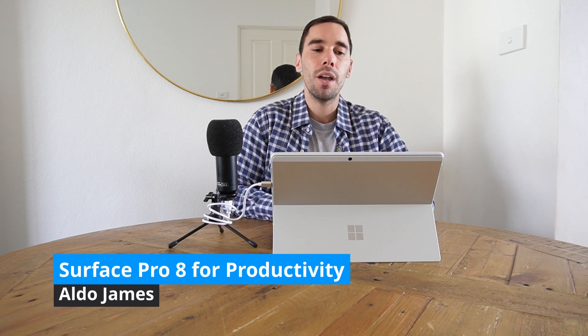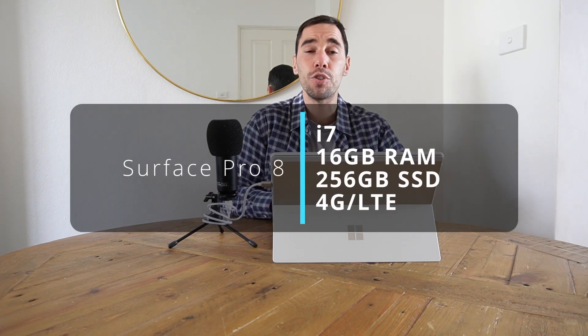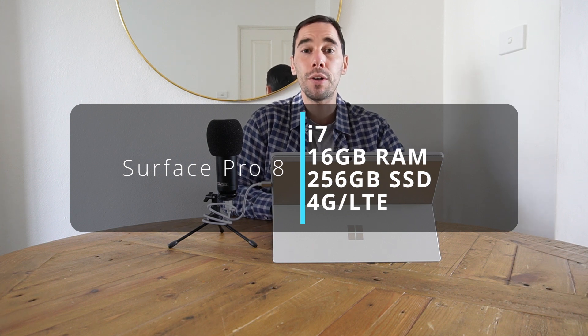Hey, what is up everybody, it's AJ here. In today's video I'm going to show you how I use the Surface Pro 8 for productivity. I've been given the Surface Pro 8 as my main work device and I've been using it for about a month now. The specs I have are the i7, 16 gig, with the 256 gig SSD, and most importantly it has the optional LTE, meaning I'm always connected to the internet.